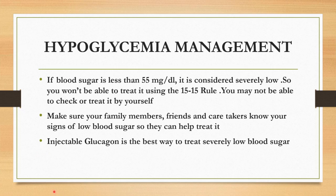Let's discuss if the hypoglycemia is too severe, how to manage. If the blood sugar is less than 55 mg per deciliter, it is considered severely low. You won't be able to treat it using the 15-15 rule. Sometimes you may not be able to check or treat it by yourself. Make sure your family members, friends, and caretakers know your signs of low blood sugar so they can help to treat it. In such case, injection glucagon is the best way to treat severely low blood sugar.